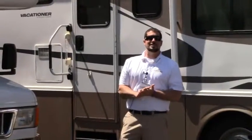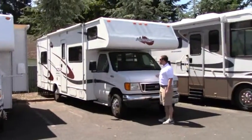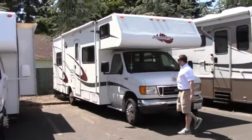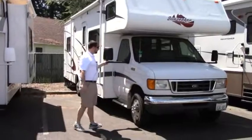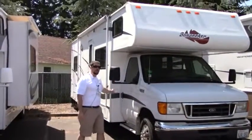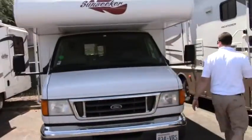Hey folks, Aaron Sparks here at Johnson RV in Sandy, Oregon. It's a beautiful sunny day. We're home of the premium pre-owned superstore. Today we're going to take a look at a 2005 Forest River Sunseeker. The model number is 2900, and it sits on the E450 chassis with a Triton V10 engine. Let's take a quick look around the outside and then we'll head on inside.